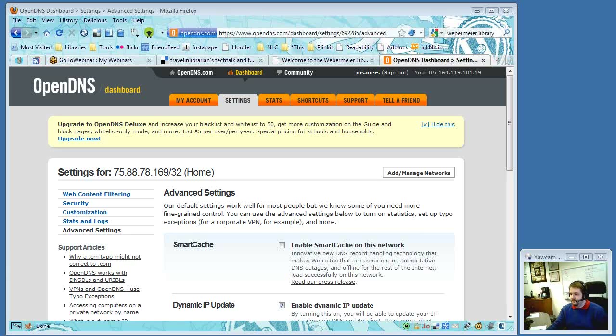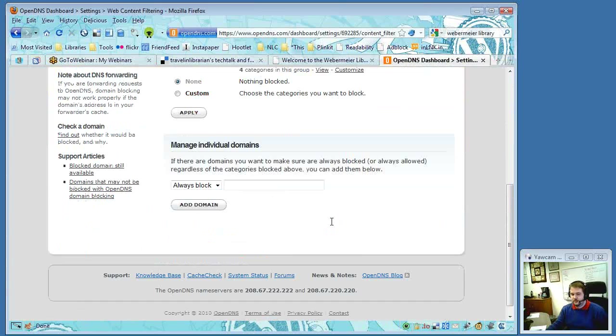George explained: if there's a site that hasn't been added to the OpenDNS system yet but you don't want people to get to it, you blacklist it — you enter in the web address, for example Facebook, and if you hit 'add domain' and select 'always block,' it's blacklisted. Then anyone trying to get there will pull up an error message saying the site has been blocked.